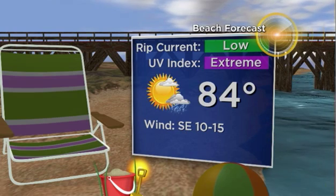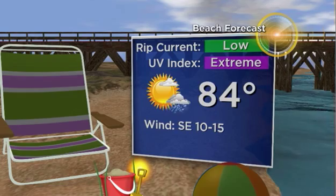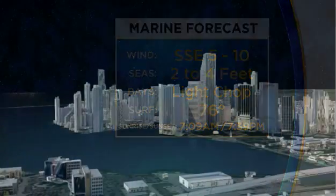If you're headed to the beach, there's a low risk of rip currents. The UV index will be extreme, so a very summery feel this afternoon out ahead of this frontal boundary, which will likely be stalling through tomorrow. Boaters, no advisories. Winds out of the south-southeast, 5 to 10 knots. Seas 2 to 4 feet. A light chop on the bays.